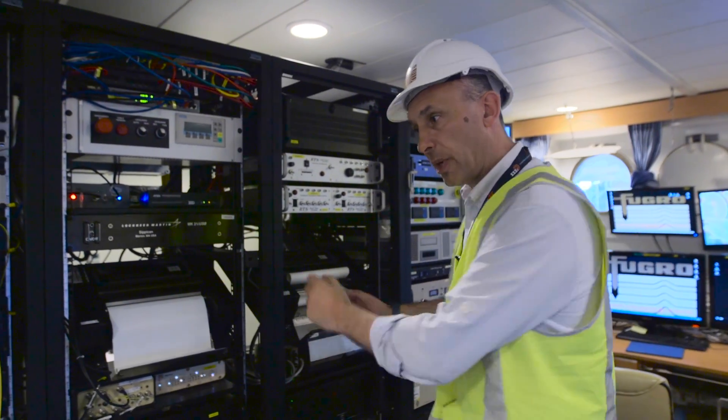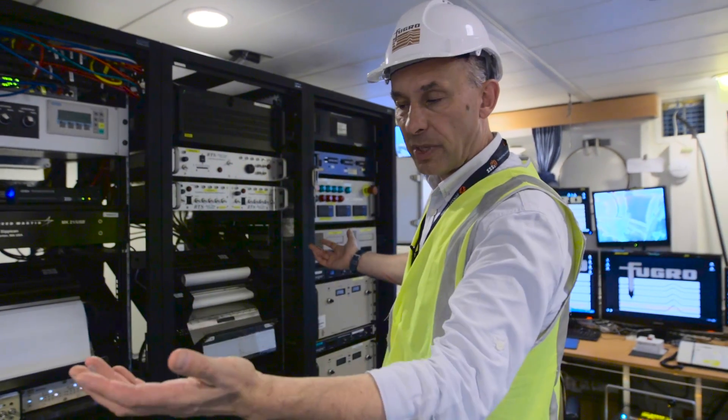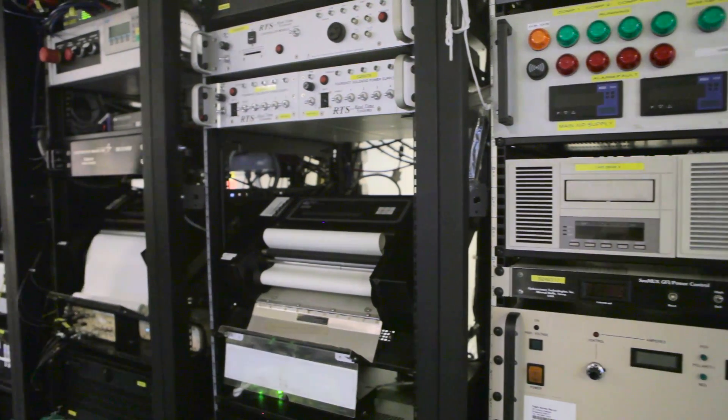The first thing we do when the data arrives is log it to disk, which means we can't lose it. The data is then automatically backed up onto a secondary copy, so we have what we call the A and B copy. We actually have full duplication of data in real time.